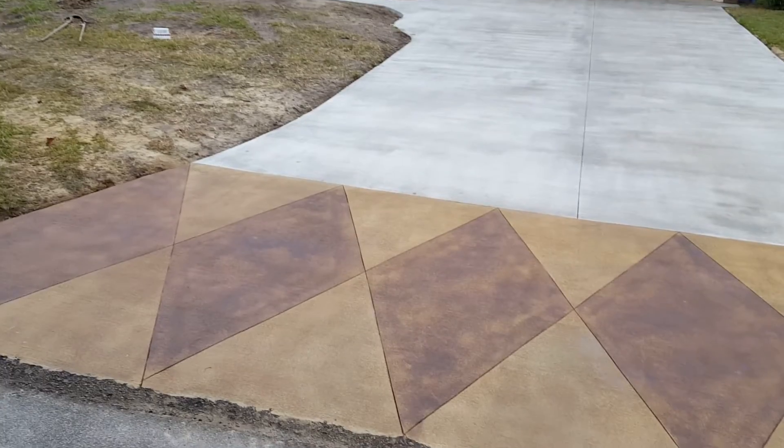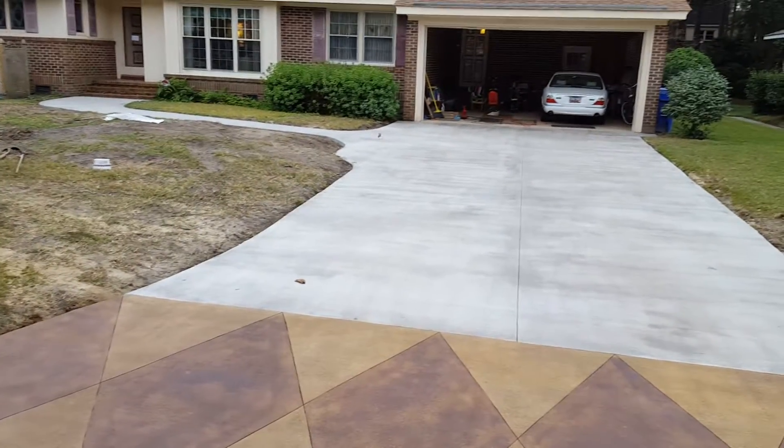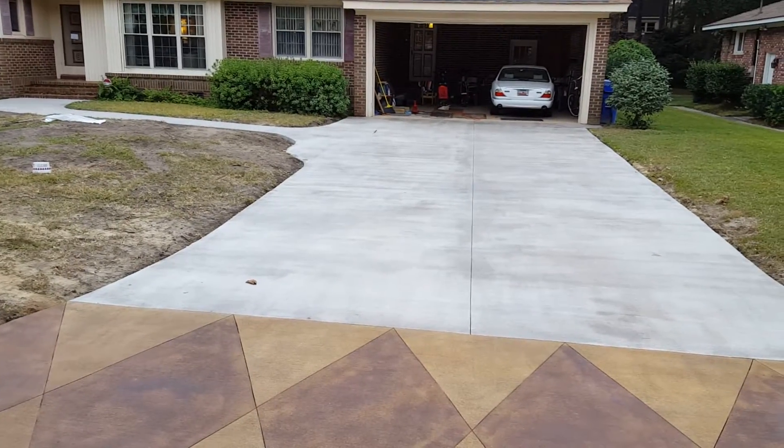We did some custom diamond cuts with some stained concrete. Everything is sealed and protected, so no more unsightly oil stains on your expensive concrete that you paid for.